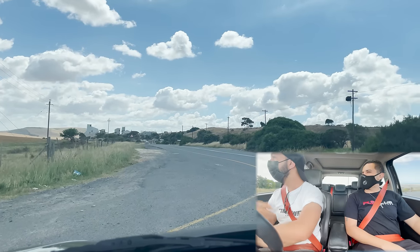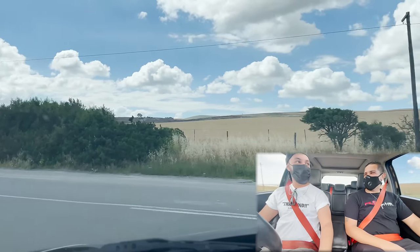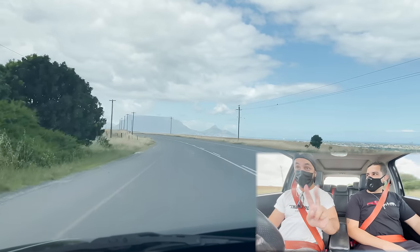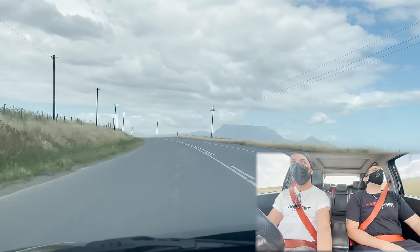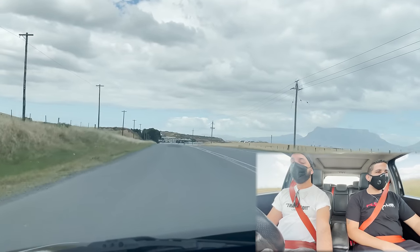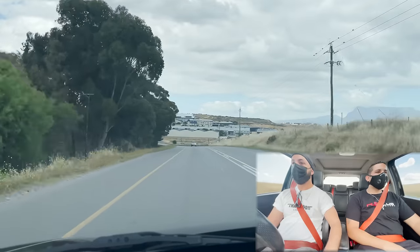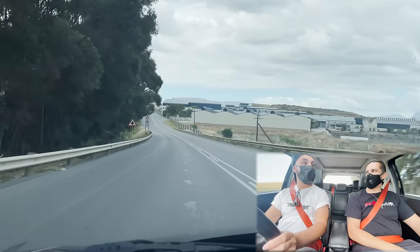Nice GTV! Righto, one deafening pull later — back to our spot where I met Tyron this morning. Tyron, are you going to keep this car long? Definitely. Second and third gear are quite close together. Whoa — holy moly, that's crazy. Third gear, it went like crazy.